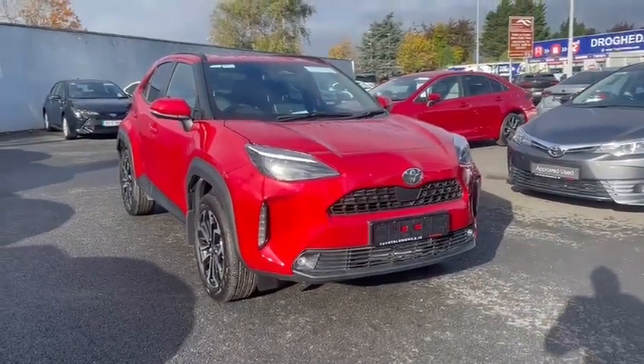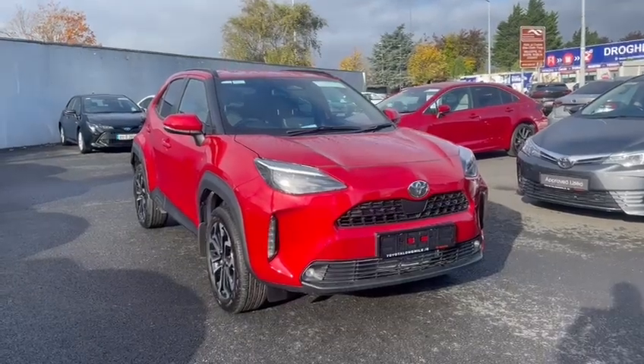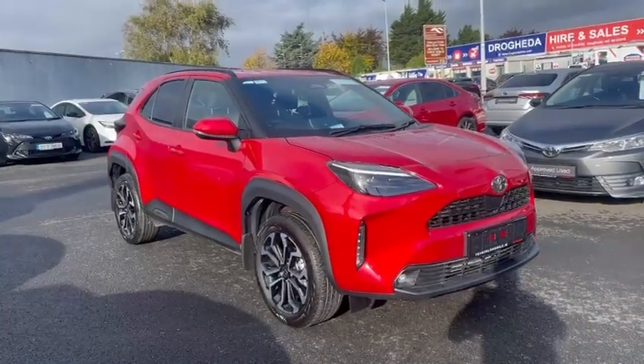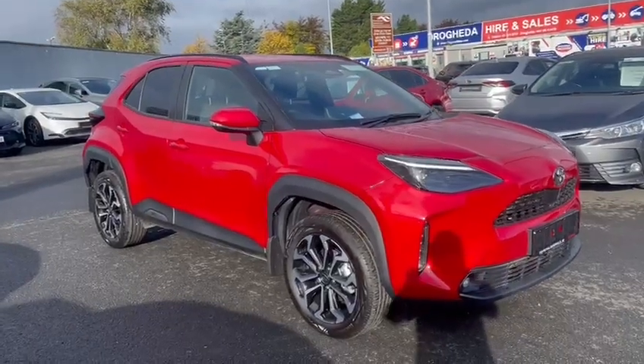Hi guys, welcome to Toyota Long Mile. Just into stock, we have this Yaris Cross 1.5 Hybrid. It's the Luna Sport, so you've got your alloy wheels, your front fog lights, your rear privacy glass, and a monotone roof.